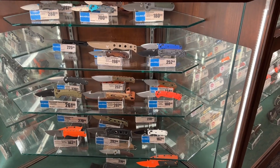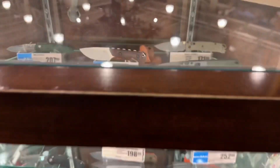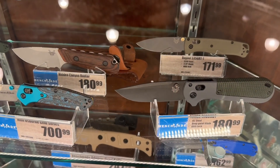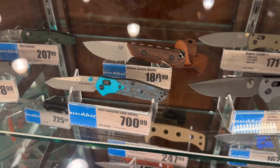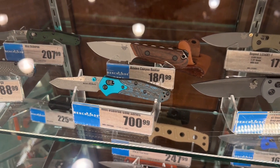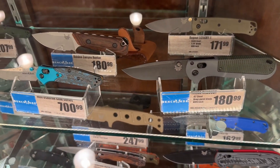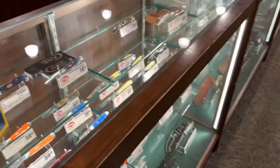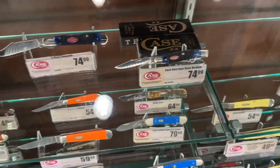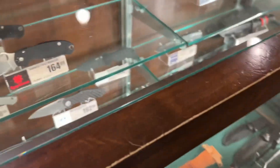Some Benchmades on display. I will say this though — if your Cabela's or Bass Pro Shops has the 940 exclusive, the carbon fiber and wood version, and you're looking to get one, pick it up. They've already taken it off the website; it's no longer available.